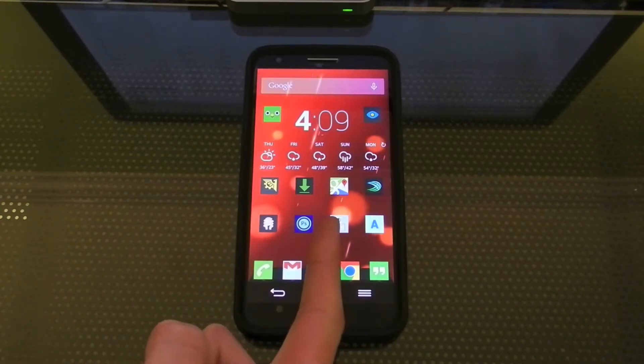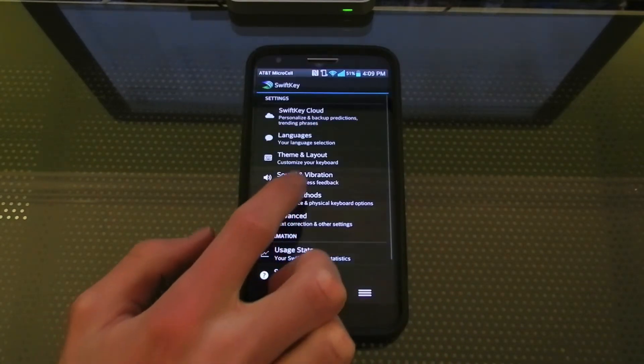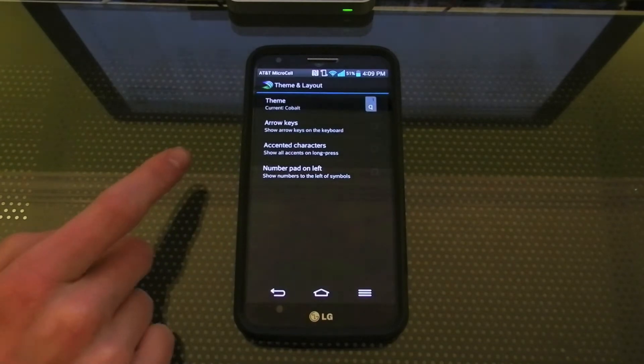Downloads, Google Maps for navigation. SwiftKey is my choice of keyboard and I'll go into the theme and layout — I use the Cobalt theme.